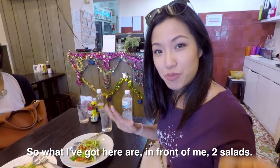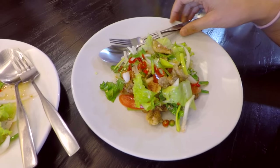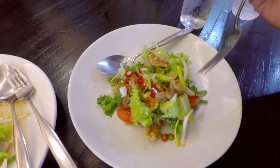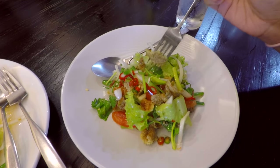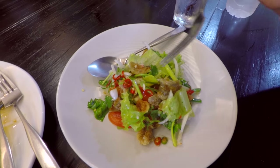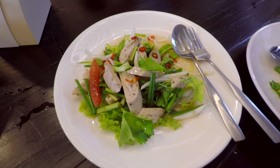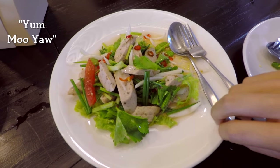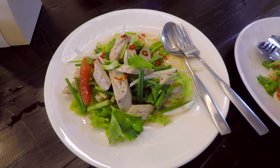So what I've got here in front of me are two salads. And when it's hot, salads are a great option. So this is yum plasalit — plasalit is a type of fish and they have been fried until completely crispy, with lettuce and Chinese celery, lots of chilies as you can see. And then over here is Vietnamese ham — it's a salad using Vietnamese ham. So this place has quite a few things that are from Vietnam.